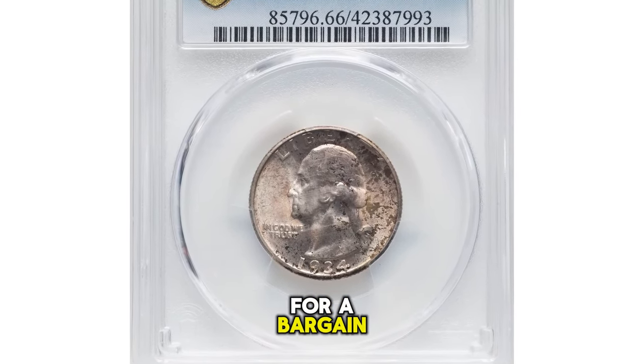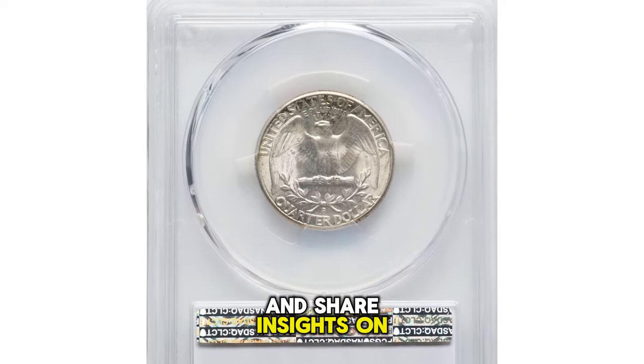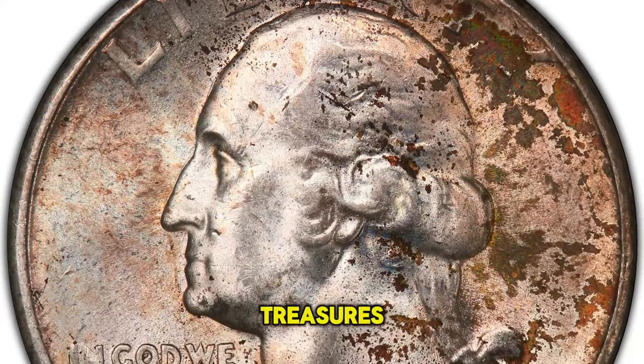Don't let it go for a bargain. Stay tuned as we explore more intriguing finds and share insights on how to recognize and value these numismatic treasures.